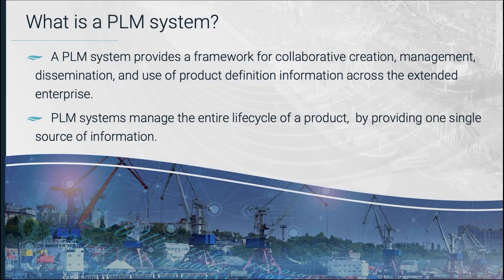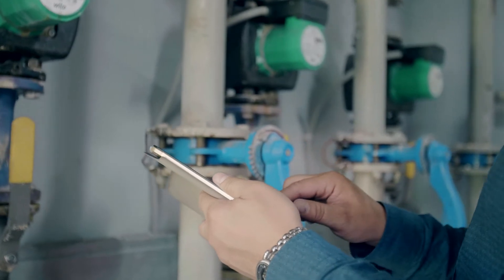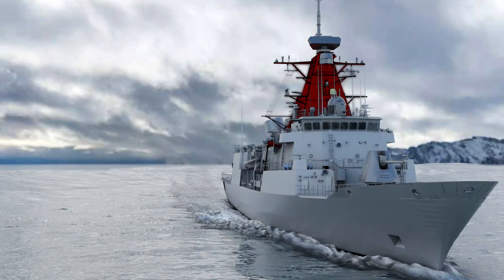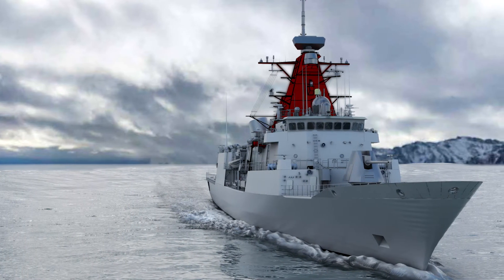PLM systems not only manage data during the design phase; they manage data for the entire lifecycle of a product or a ship — starting from inquiry from a customer, to design, production or construction, in-service support and maintenance, then upgrades and refits, which is particularly important for naval shipbuilding, and right up to ship disposal.